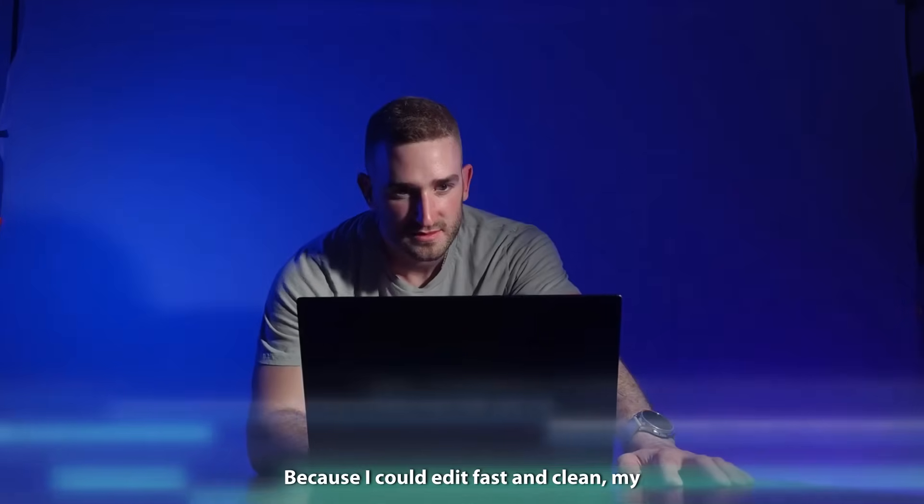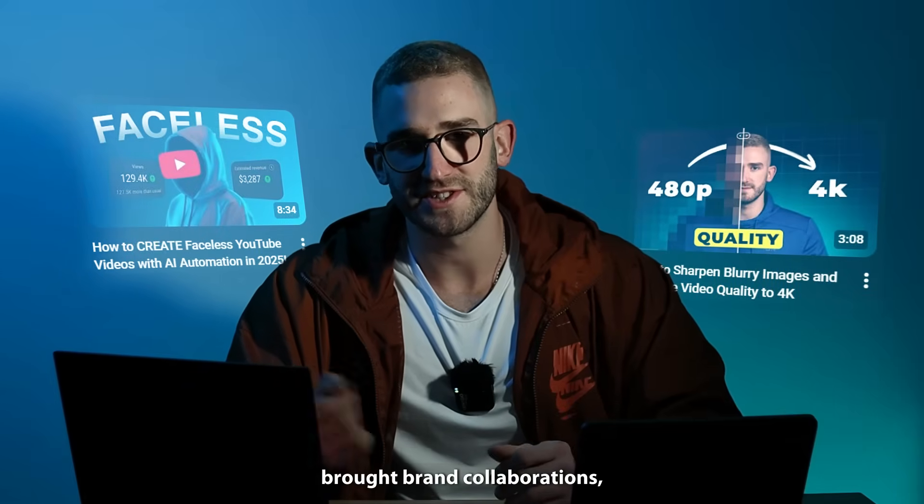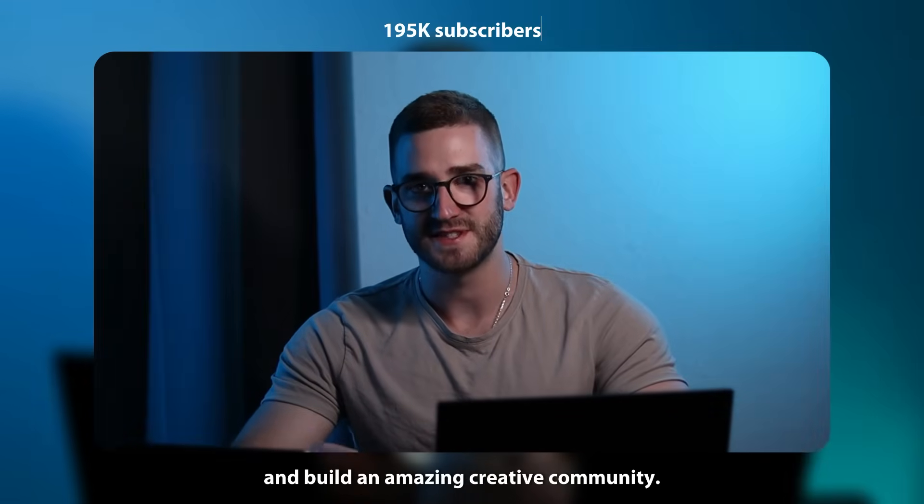Because I could edit fast and clean, my tutorials reached more people, brought brand collaborations, and built an amazing creative community.